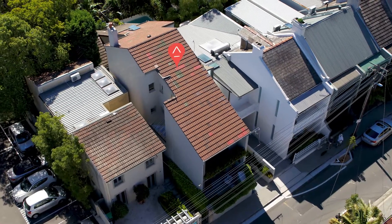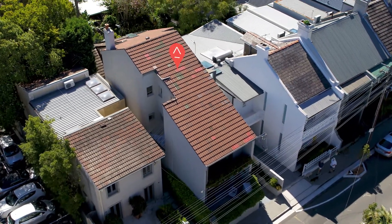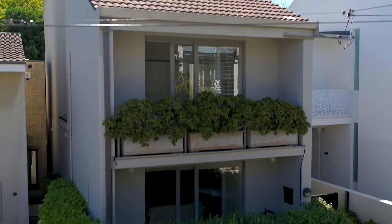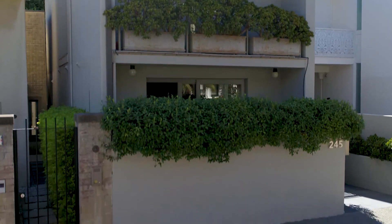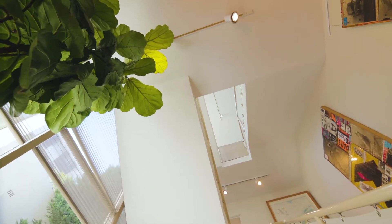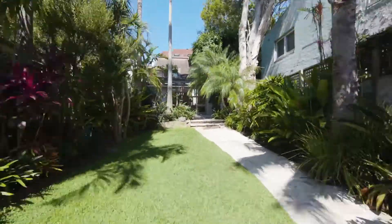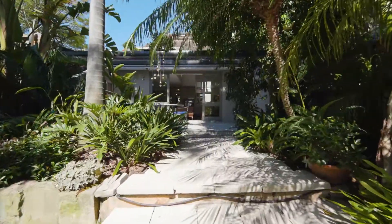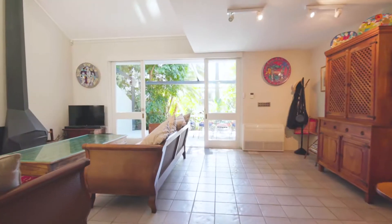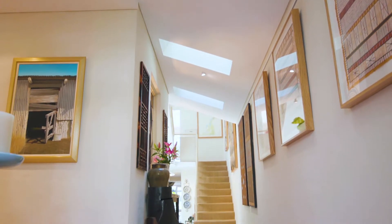A truly rare find in such a coveted locale, this freestanding terrace home invites you to discover a private Paddington retreat of unprecedented scale and immense lifestyle appeal. Embracing a prized rear north aspect, the remarkably prescient design has assured enduring qualities of seamless indoor-outdoor flow and wonderfully sunlit interiors.